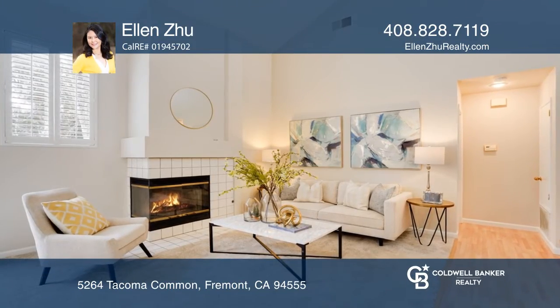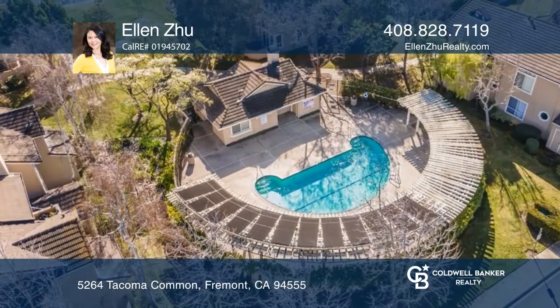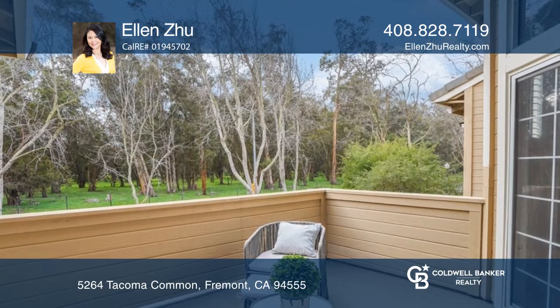Welcome to this lovely two-bed, two-bath condo in the desirable Ardenwood neighborhood. The bright, high-ceiling living area leads to a patio with an amazing view of the lush woods.